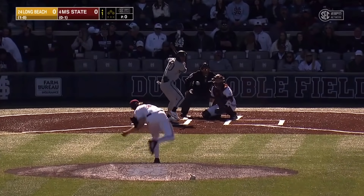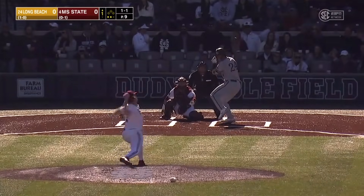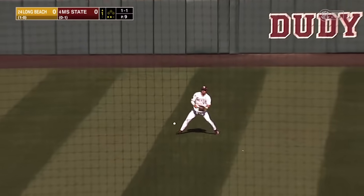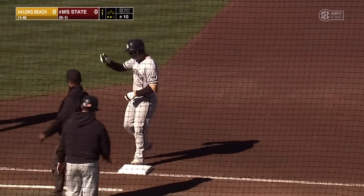It was very fastball heavy early in the ball game yesterday. And why not be, because lined in the left center field, and that's going to drop in there for a base hit. Two-out single for Jonathan Long, who had an RBI single in the game yesterday.